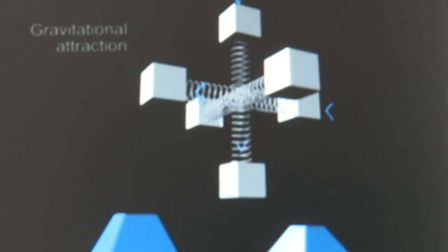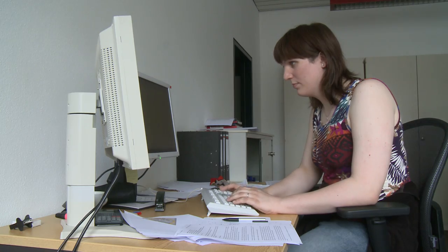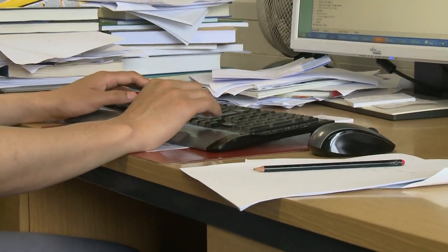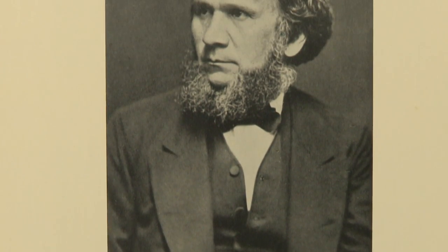Rommel, who first latched on to the idea behind this mission at Ohio State in the 1970s, is thrilled with what today's doctoral candidates and postdocs are doing to see it through. They're the latest in a long line, going back to 19th century geodesist Karl Maximilian von Bauernfeind.